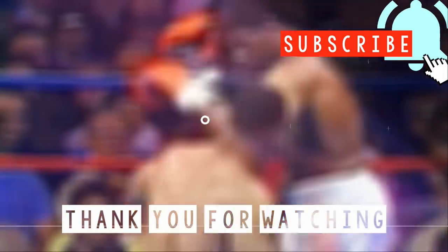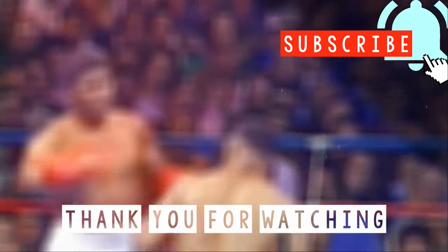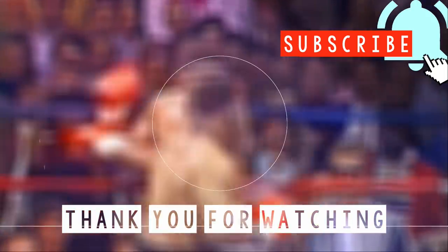If you want to see more in-depth boxing breakdowns and analysis, don't forget to subscribe and hit the notification bell so you won't miss anything.